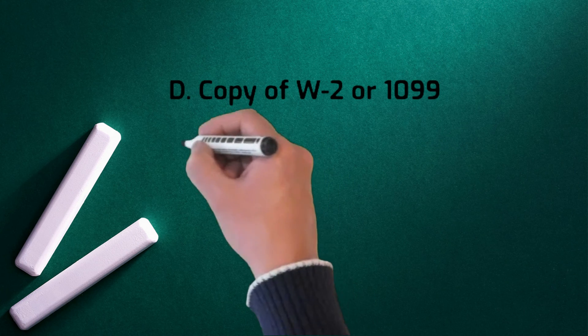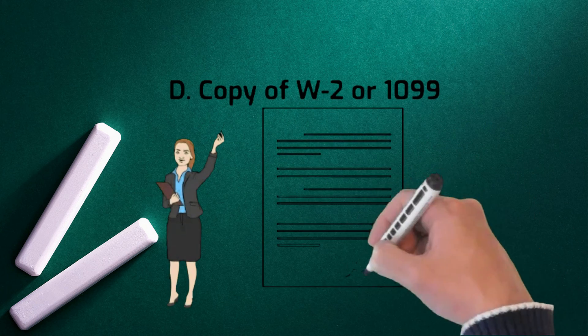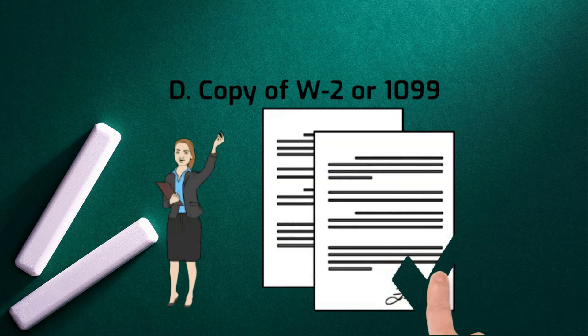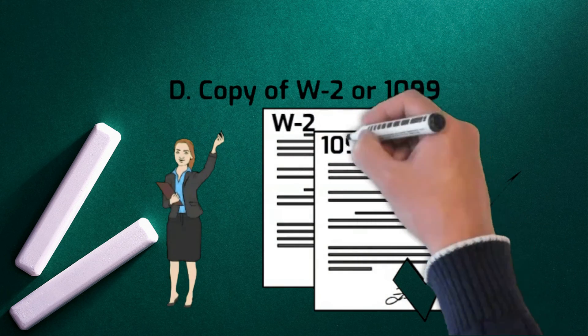4. Copy of W-2 or 1099. Form W-2 reflects your income earned and taxes withheld from the prior year to be reported on your income tax returns. Form 1099 is typically used to report the transfer of foreclosed or abandoned property.